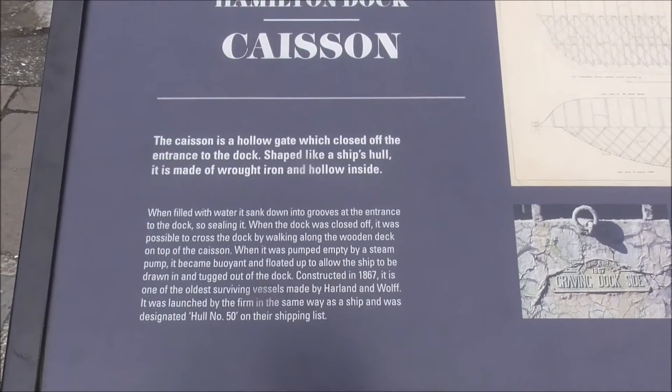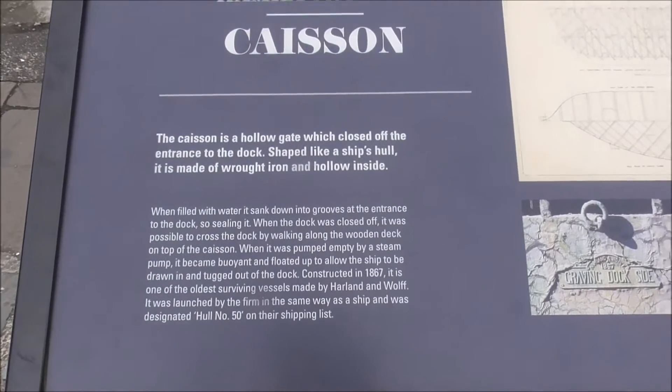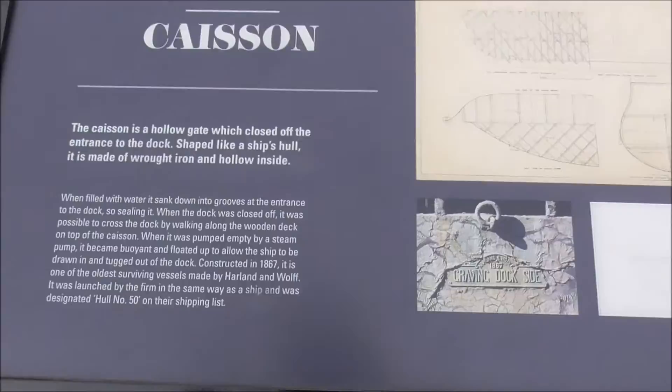When filled with water, the caisson gate sank down into the grooves at the entrance of the dock, sealing it so that water could be pumped out of the dock.